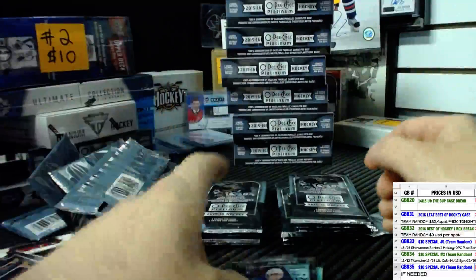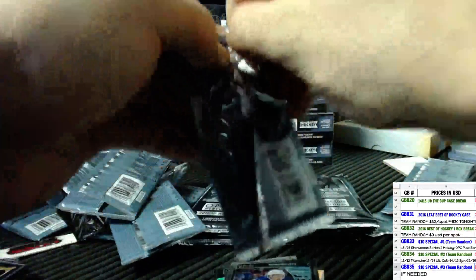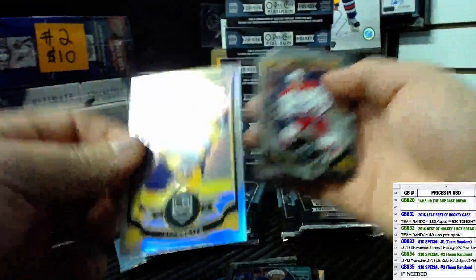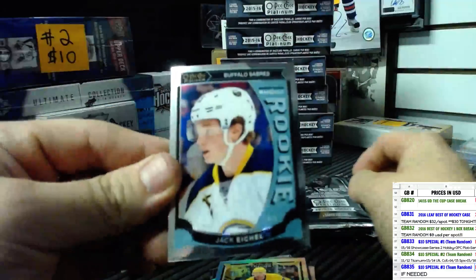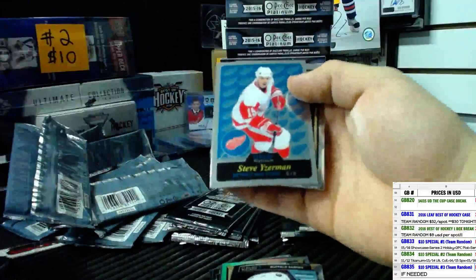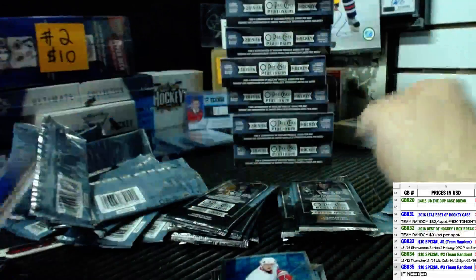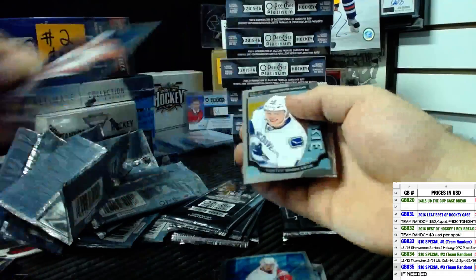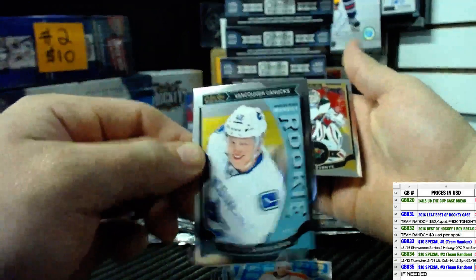And an Andrew Kopp rookie. Jack Eichel rookie on the back. Rainbow of Jeff Carter and Jack Eichel rookie. Steve Yzerman retro and base. Retro of Claude Giroux and a Hunter Schenkerrick rookie card.